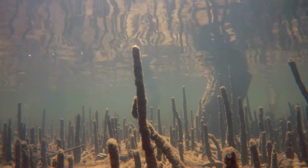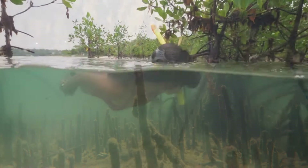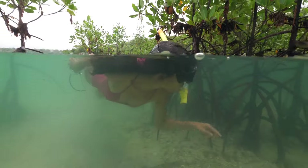Many animals like crabs, birds, and small fish love to live around mangroves. They use the roots for shelter and protection, because the mangrove roots make great hiding spots and safe homes for these animals.